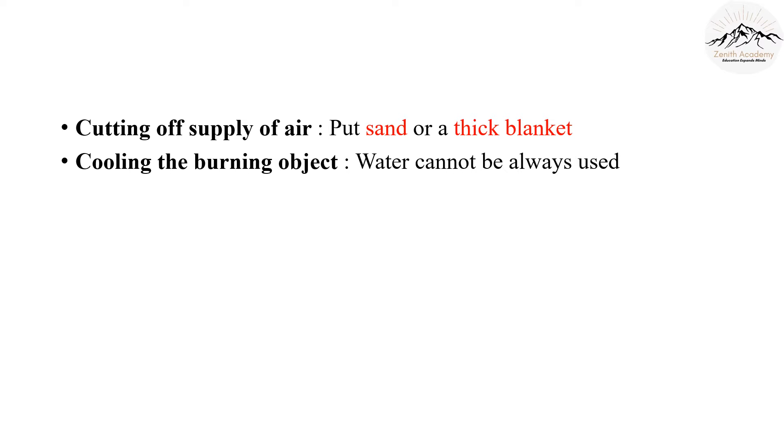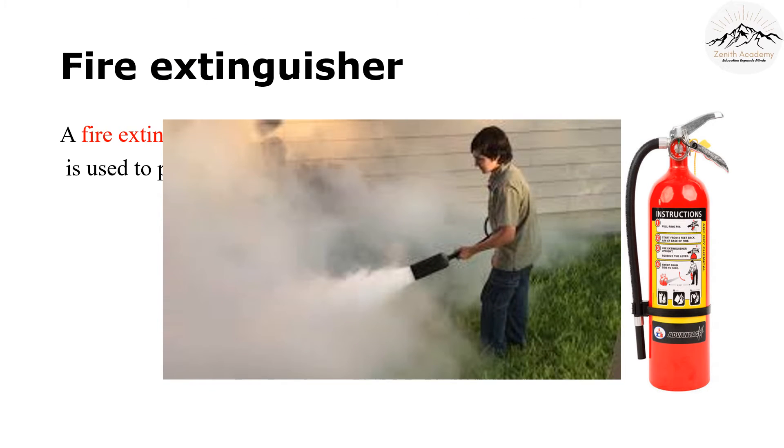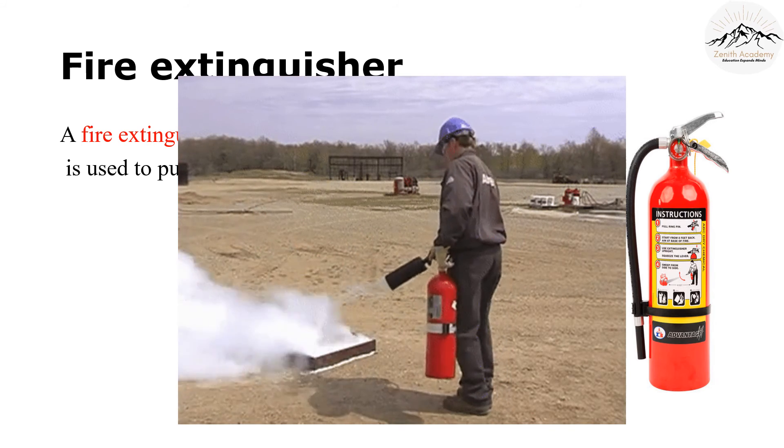If a person's clothes catch fire, he or she should be rolled onto the floor or covered with a blanket. Why are we using sand or blankets to cut off the fire? Are they good conductors or bad conductors of fire? Find out and mention in the comments. We have all seen fire extinguishers. In case of a fire, pull out the pin and spray the gas. The gas inside a fire extinguisher is carbon dioxide. Carbon dioxide forms a blanket on fire and therefore doesn't let the fire breathe — if the fire can't breathe, it dies off. It's very useful equipment because it can be used for electrical fires too.